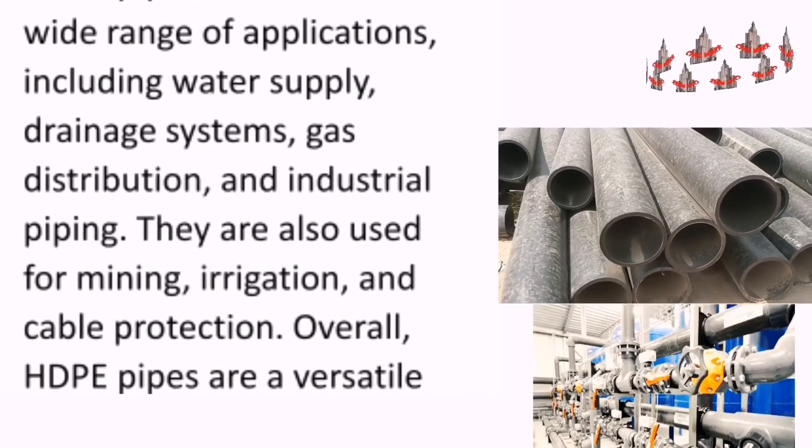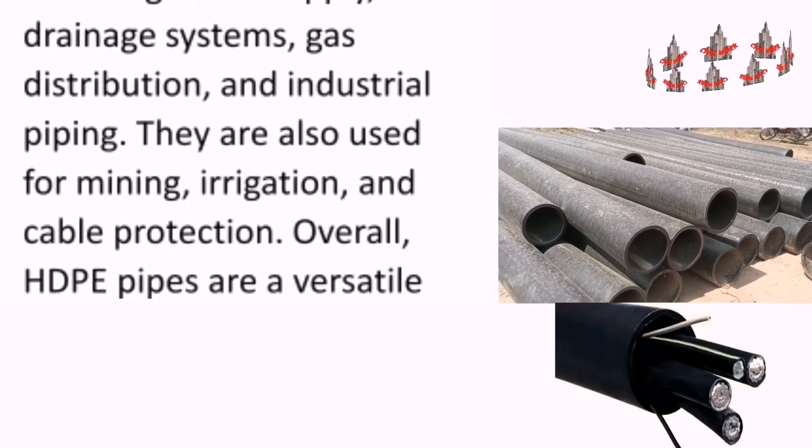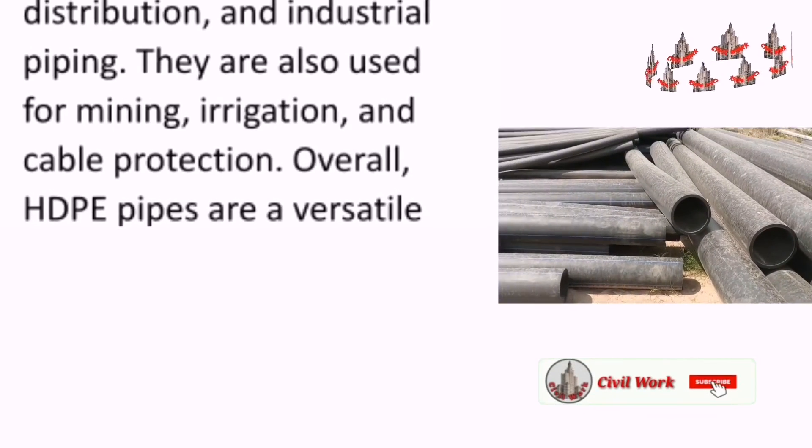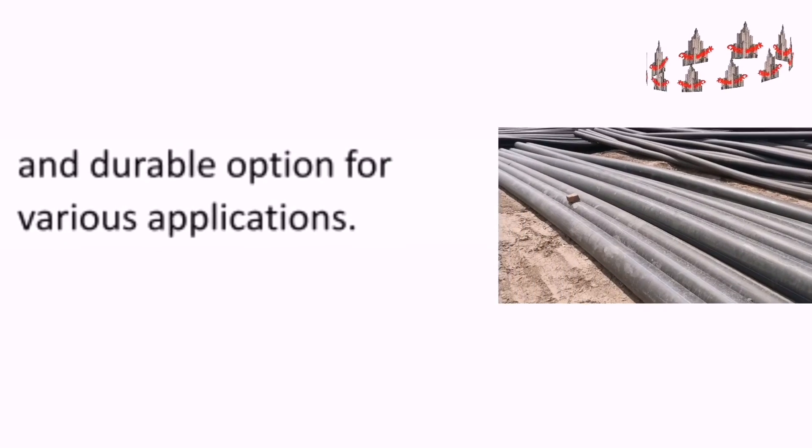They are also used for mining, irrigation, and cable production. Overall, high-density polyethylene pipes are a versatile and durable option for various applications.